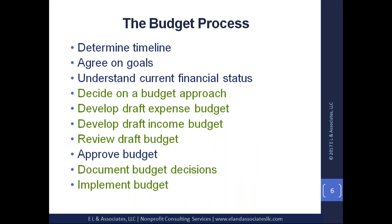Let's walk through the budget process. The ones highlighted in green I'll go over in more depth; the others I'll walk through quickly because they're fairly straightforward. The first step is determining your timeline. When you get ready to start preparing your budget, you want to make sure you determine your timeline.